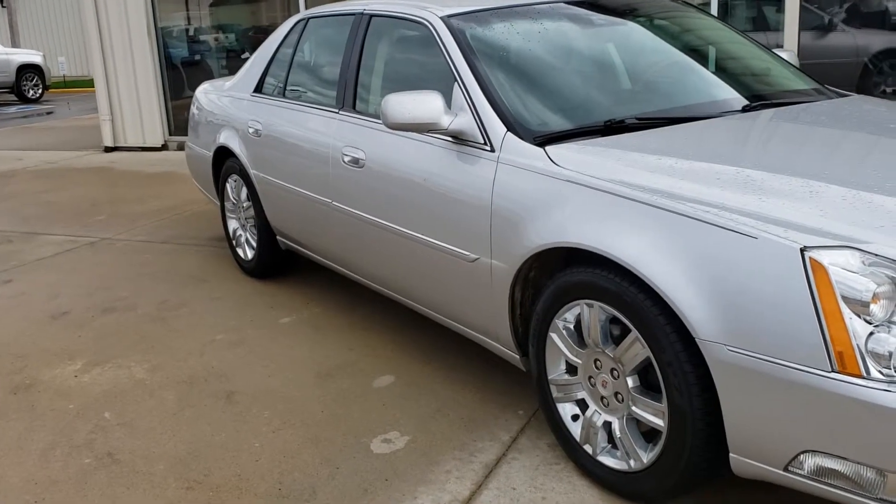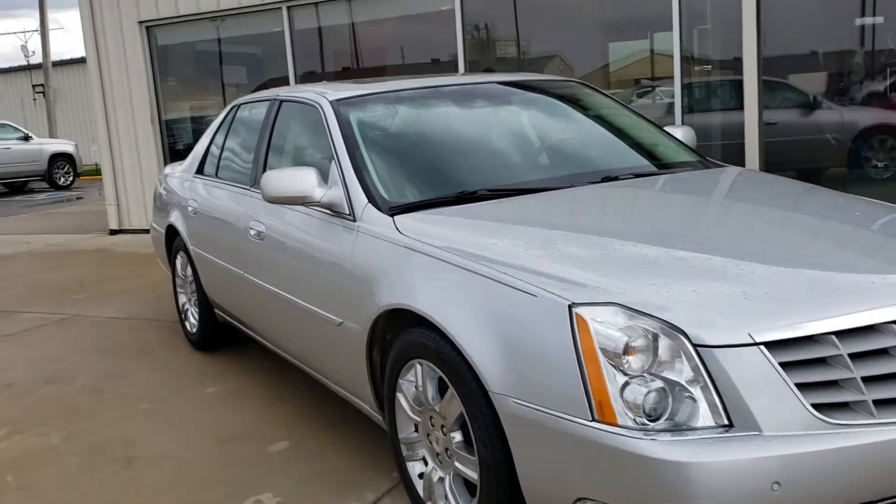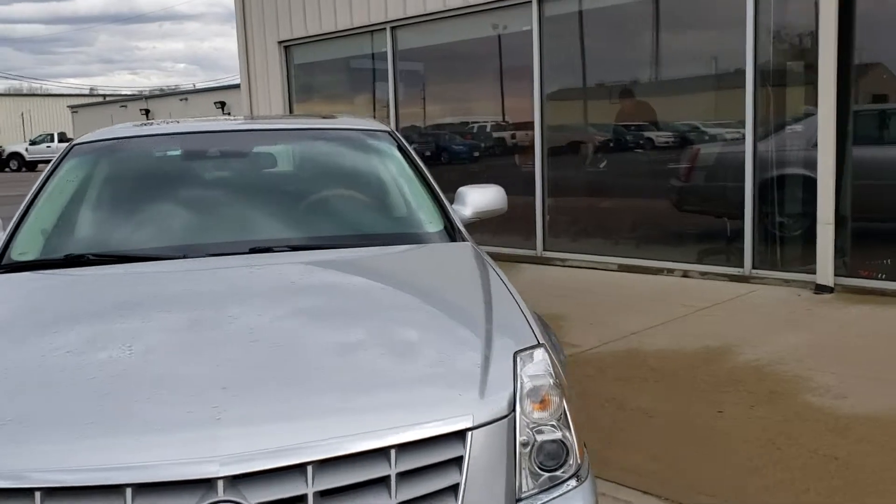Hello! Wayne from Dale Howard Auto here on this 2011 Caddy DTS you inquired about. Just a beautiful, beautiful car, loaded up with great features.